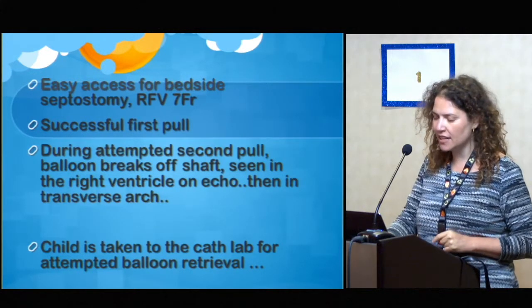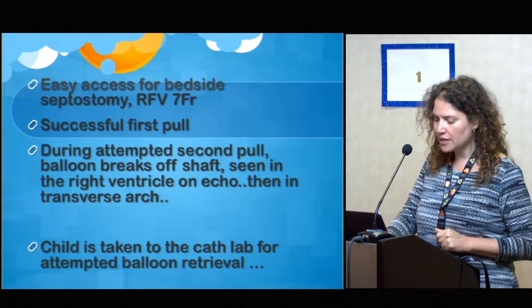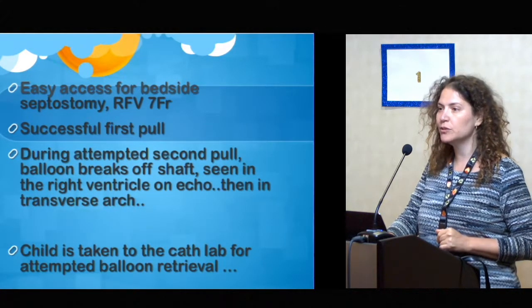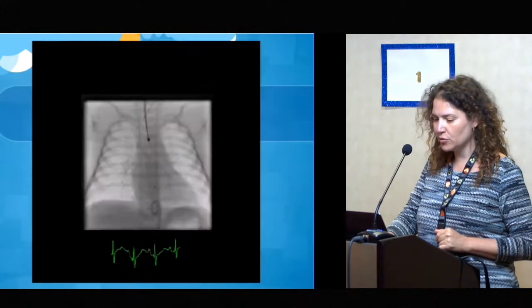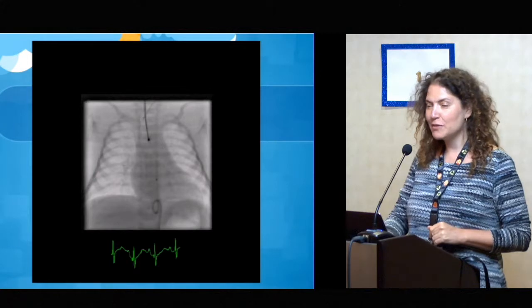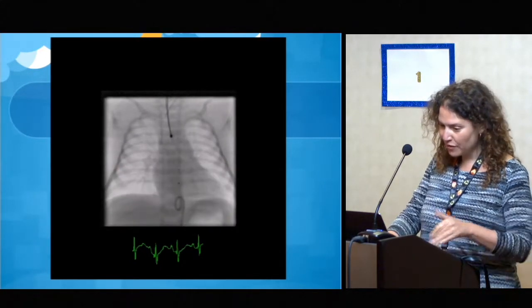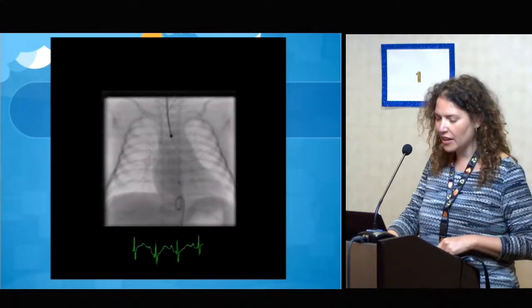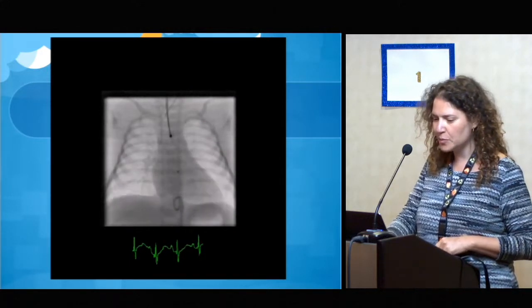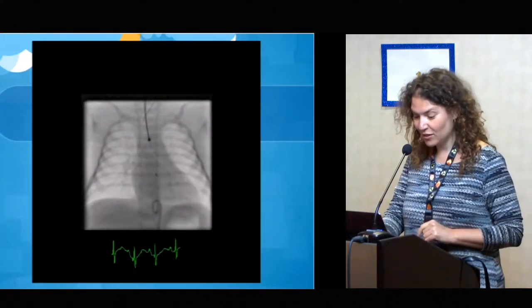The surgeon wasn't keen on taking this few-hour-old baby to do a switch already, so we decided to take her to the cath lab to try to retrieve the balloon, and if that would fail, she would go for surgical retrieval. This is our first image from the cath case. It was no longer in the transverse arch — we found it down in the abdominal aorta and inserted a pigtail in the artery to control how far this balloon was going to go.